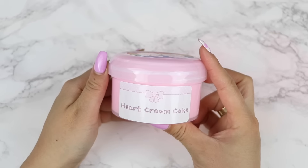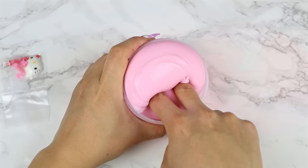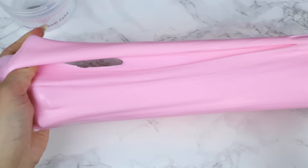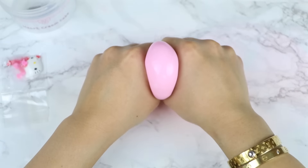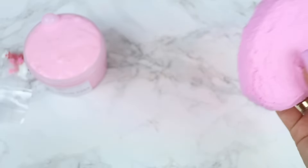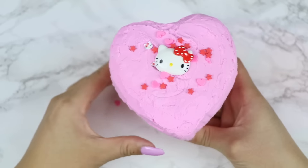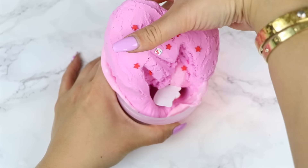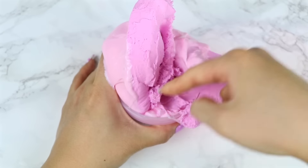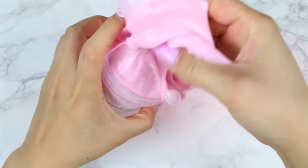First up from the slimes I purchased, we have Heart Cream Cake. This is a DIY clay slime that comes with a pink thick and glossy base that also has a slightly jiggly feel to it. This slime comes with a large clay heart that looks just like a cake — I love the texture of the clay piece because it almost looks like there's frosting spread all over it. It looks so realistic. It also came with a kitty charm and matching Fimos. The clay piece was so much fun to mix in — it's almost an equal amount of clay to slime.